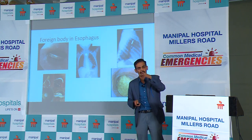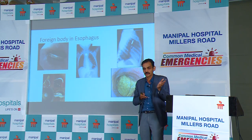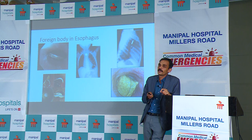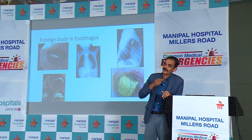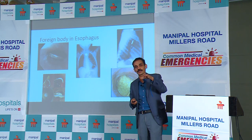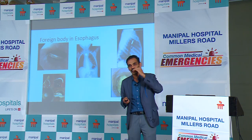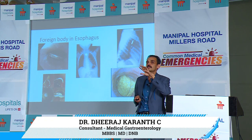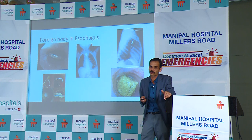Foreign body in the esophagus is a common problem. If a child swallows a coin, people often give them bananas or other food before sending them to the ER — this means I have to wait the next 8 hours until the stomach is empty to do the endoscopy. If someone sees a foreign body in the esophagus, please don't give them anything to eat; just send them to the emergency. The farther away the last meal is from the time of foreign body ingestion, the easier it is to intervene. Pediatric cases always require anesthesia, and I have to wait a critical 6 hours before taking up the case.